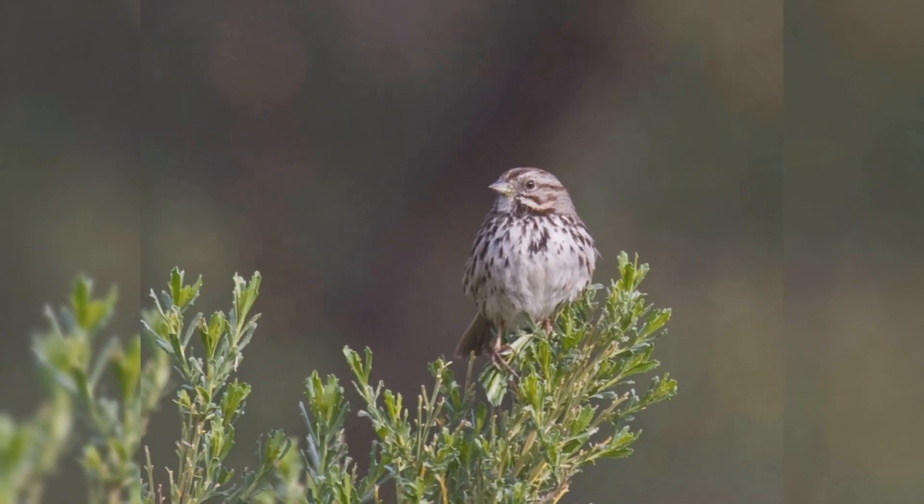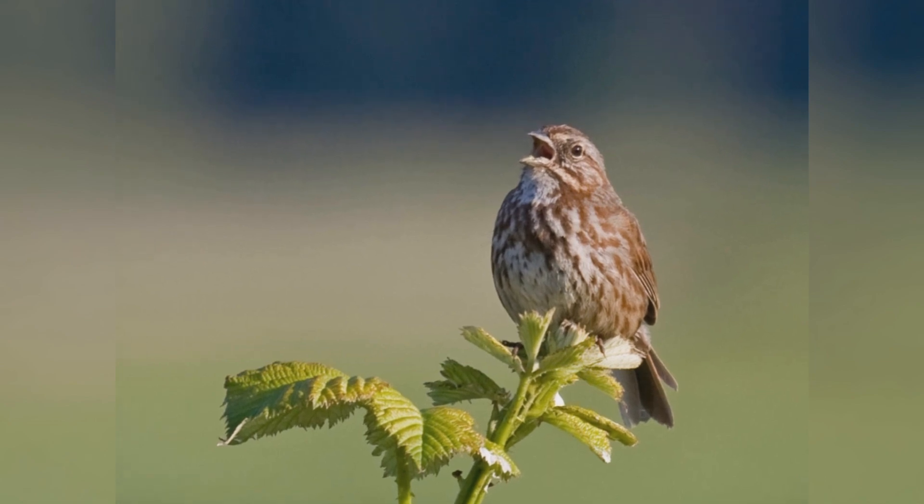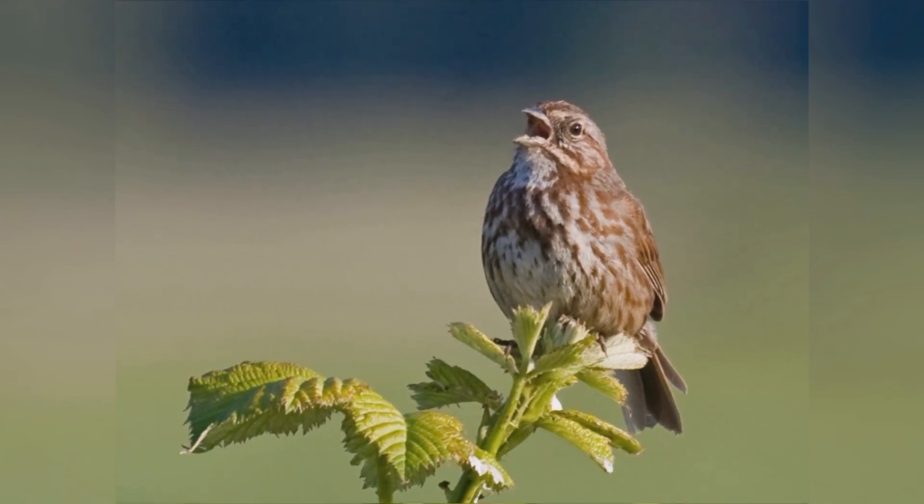Song Sparrows will visit platform feeders, but more likely stay under dense bushes, venturing out on the ground below the feeders.